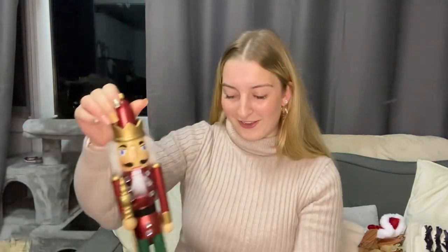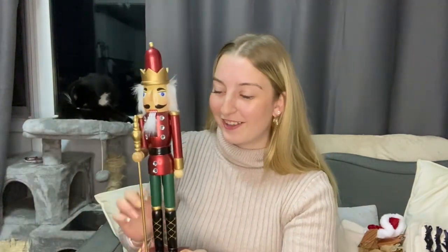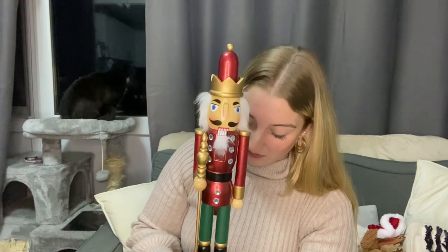For decorations, I found this nutcracker — you can't have Christmas without a nutcracker, honestly. It was £8. There was a smaller one but the arms had come off, so I picked up the medium one instead.